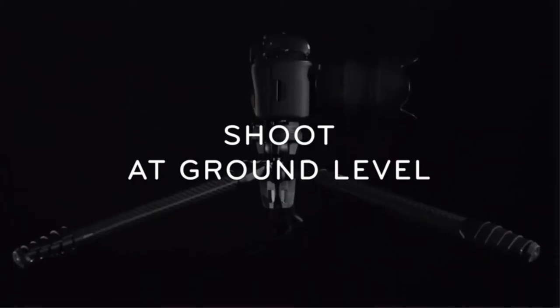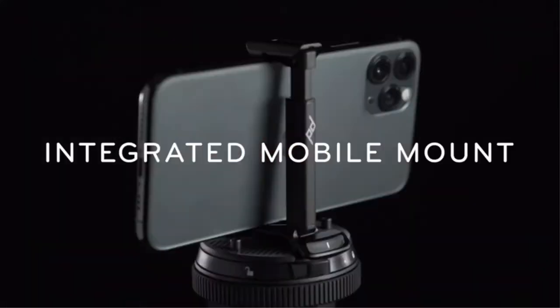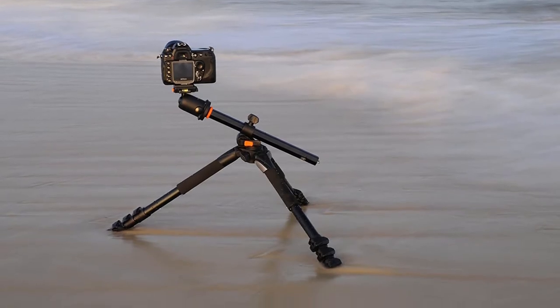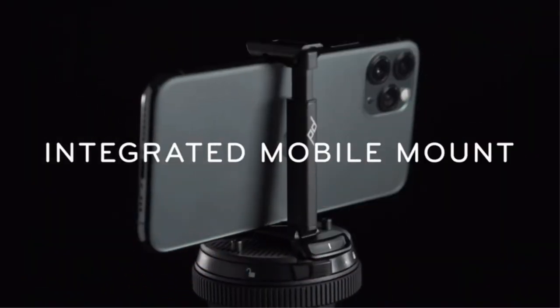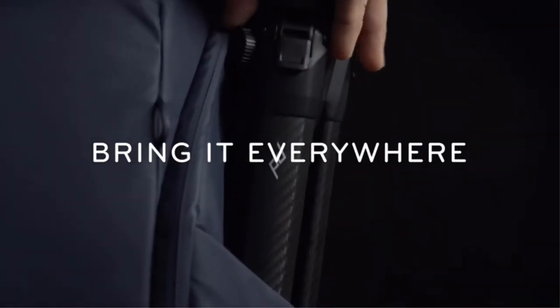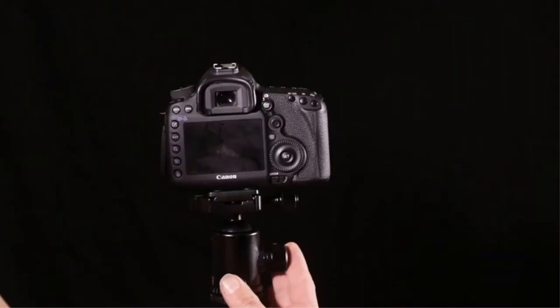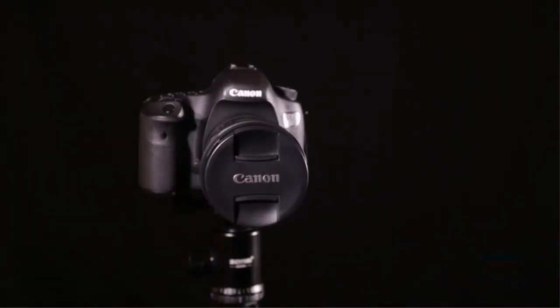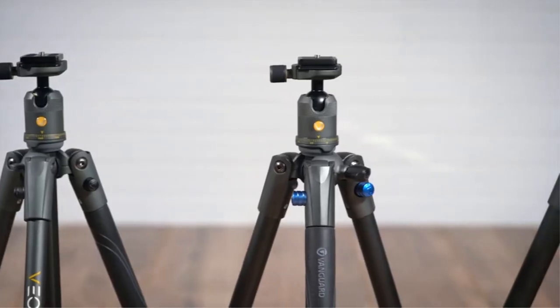Released in 2019, the 265HCB aims to be a direct competitor to Manfrotto's Befri Advanced. They offer this tripod in two sizes with either aluminum or carbon fiber constructions. When collapsed, the taller carbon fiber variant folds to 16.1 inches (40.9 cm), with a minimum height of 9.5 inches (24.1 cm) and a maximum height of 65.5 inches (166.4 cm). While heavier than its siblings, this variant remains quite lightweight for its range at 3.12 pounds (1.4 kg), and it supports a maximum payload of 22 pounds (10 kg).